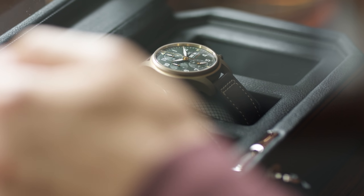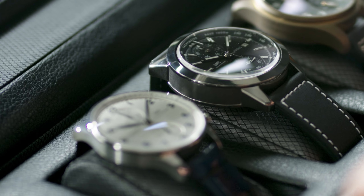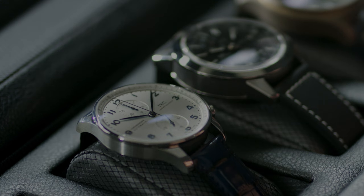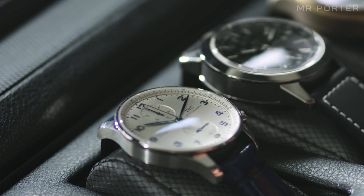With the ability to measure time at the press of a button, the chronograph performed a vital practical role in the pre-digital age. Here are three different examples from IWC Schaffhausen, each with their own distinct heritage.